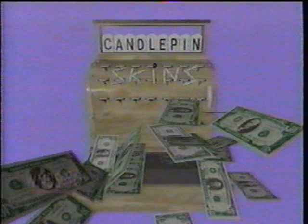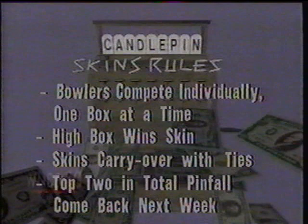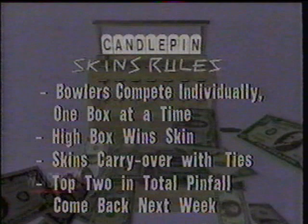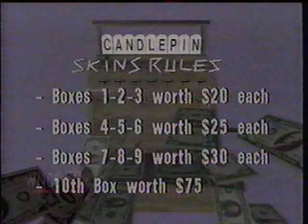If you're joining us for the first time here on Candlepin Skins, or you're not quite familiar with how the show works, here's how it goes on the program. The four bowlers compete individually, and they roll one box at a time. It's a very difficult format, throwing one box and then sitting down while other bowlers bowl. The high score in each box wins the skin or the dollar value assigned to that box. If the high score is tied by two or more bowlers in a box, then we have a carryover, and the dollars mount up. The top two bowlers in total pinfall return week-to-week with a chance to earn more money, so we actually have two competitions going at once — one for skins prize money and one for total pinfall.